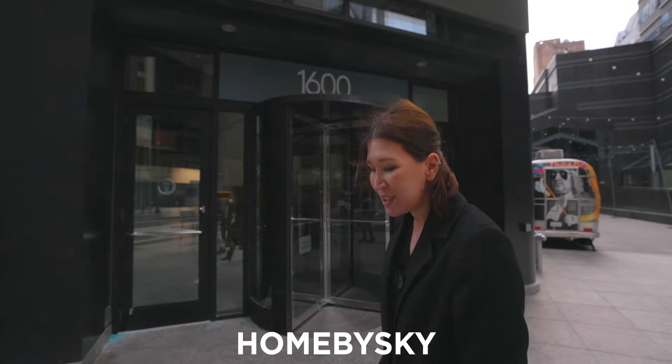Hi everyone, this is Sky, owner of Home by Sky, brokered by EXP Realty.